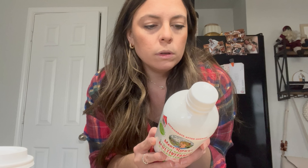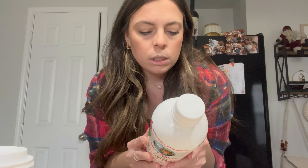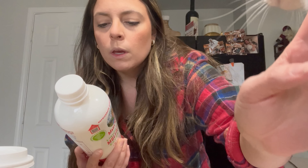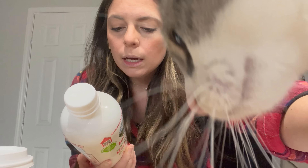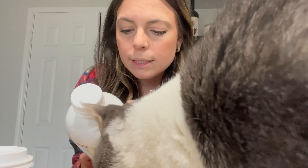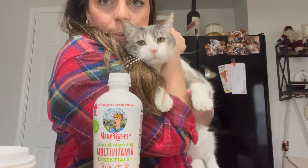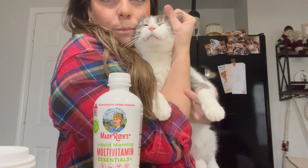You do one to two tablespoons — good up to six months. It's got lots of vitamin A, vitamin C, D3, E, biotin, B12, folate, zinc — like a ton of stuff. Hutchie, can we not do this right now? Say hello, vlogmas — you want some Mary Ruth's? Sweet boy.